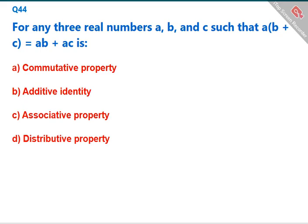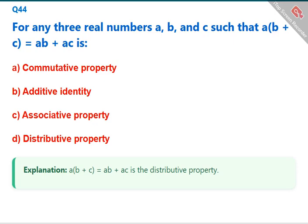For any three real numbers a, b, and c, the expression a(b + c) = ab + ac is the distributive property. The correct answer is D: distributive property.